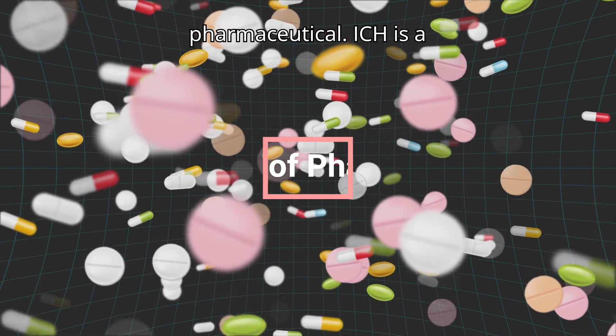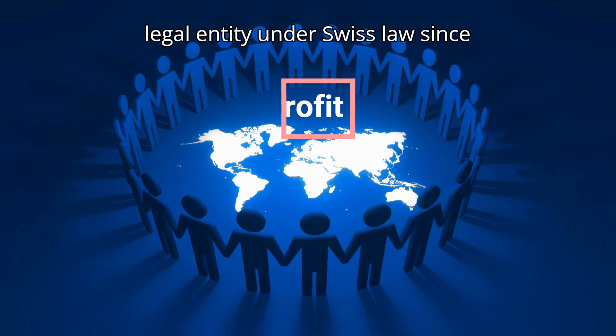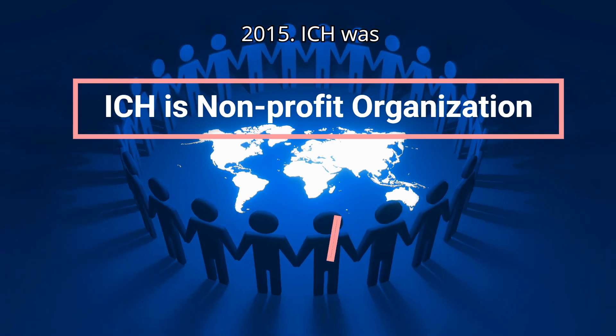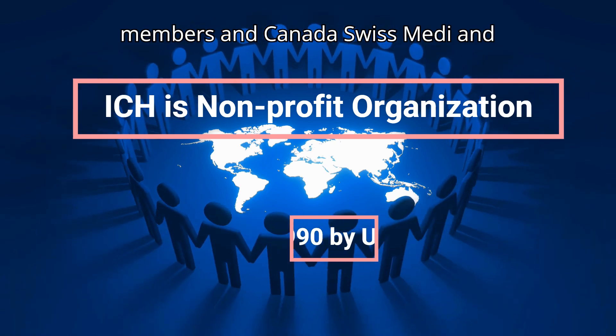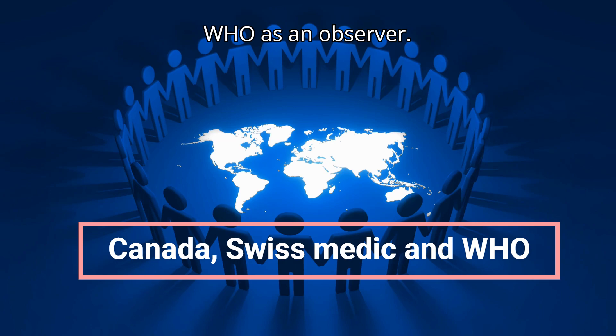ICH is a nonprofit organization and is a legal entity under Swiss law since 2015. ICH was launched in 1990 by the US, EU, and Japan as primary members, and Canada, Swissmedic, and WHO as observers.